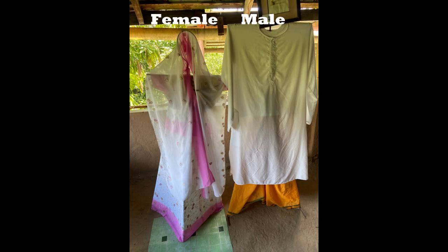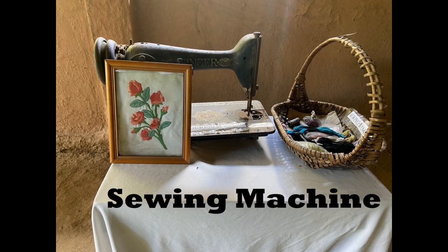The men wore dhotis and kurtas, while the women wore ghangras, or skirts, and cholis, or tops, and dupattas, or scarves. To mend or sew, there was also a Singer sewing machine available.